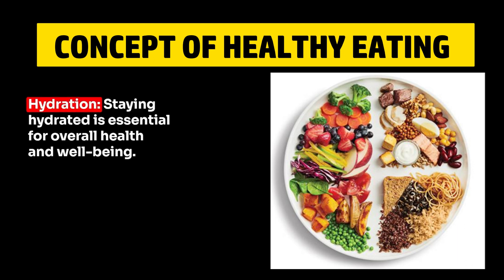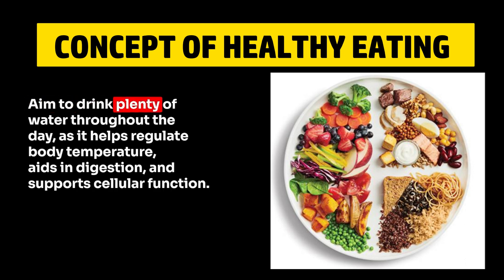4. Hydration. Staying hydrated is essential for overall health and well-being. Aim to drink plenty of water throughout the day, as it helps regulate body temperature, aids in digestion, and supports cellular function.